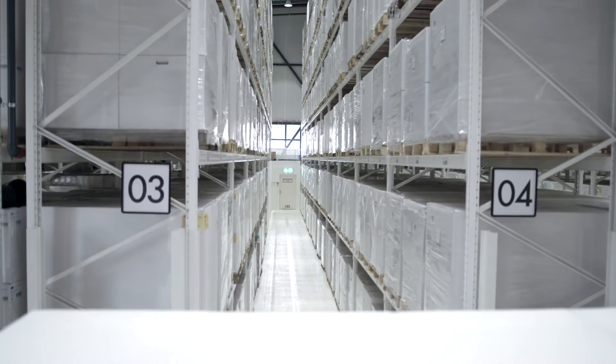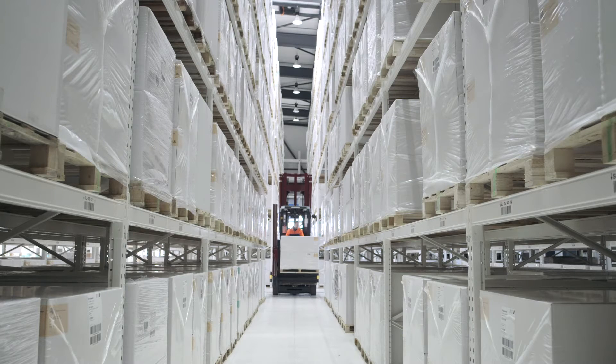Jungheinrich was the only company here in Switzerland who was able to solve all three problems we had — the forklift truck, the racking system, and the warehouse management system. No one else was able to offer a complete package like this.